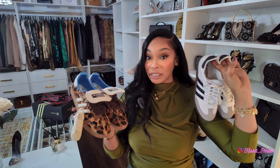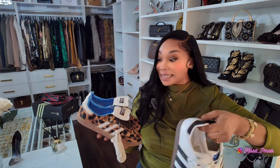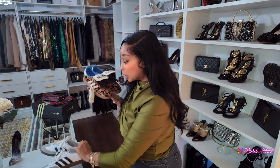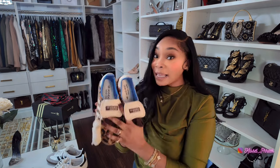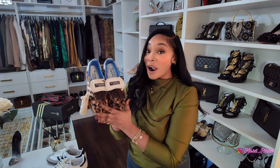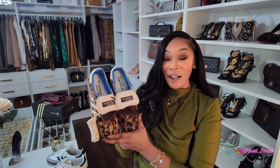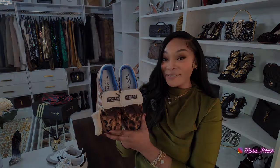Comparing these to my originals that I got from actual Adidas, they are spot on. They look so good. If you are interested in these Adidas Sambas, I will have them linked below. Thank you to Bestify for sponsoring today's video.